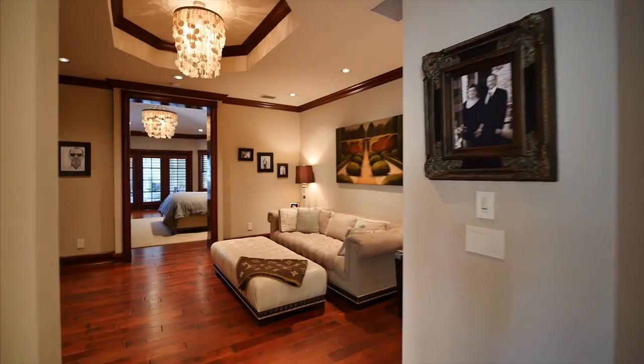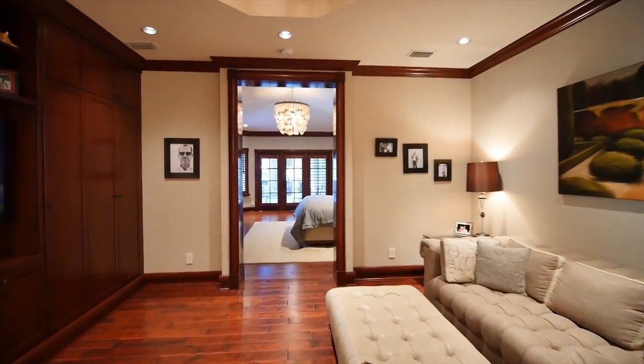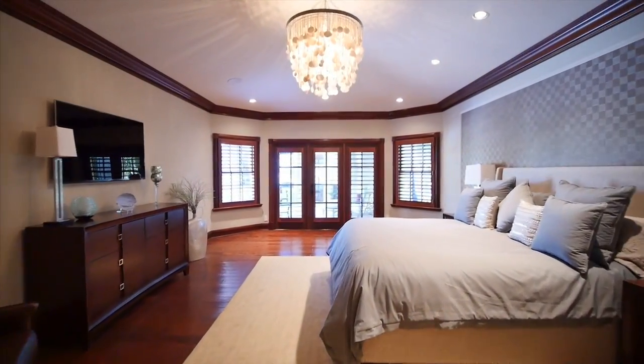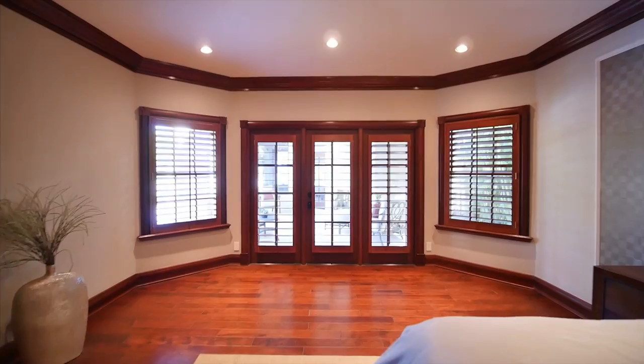Enter your dramatic and lavish master suite by first passing through your comfortable sitting area. Stunning views of a tropical paradise are seen through your large French doors that open to the pool area.